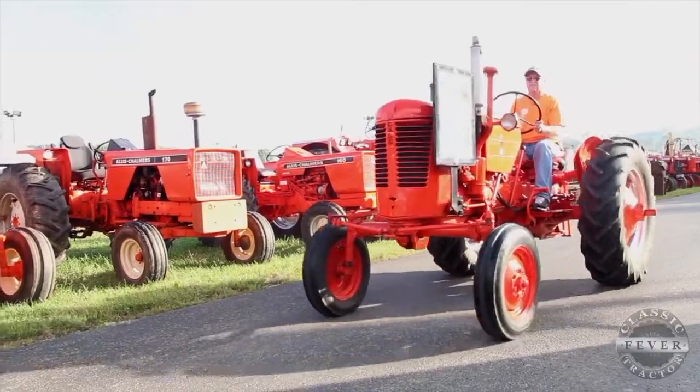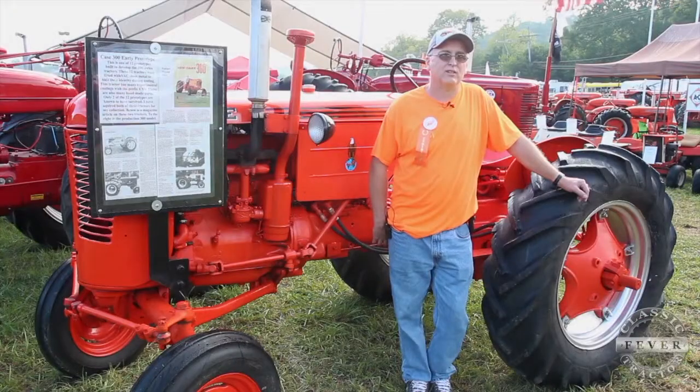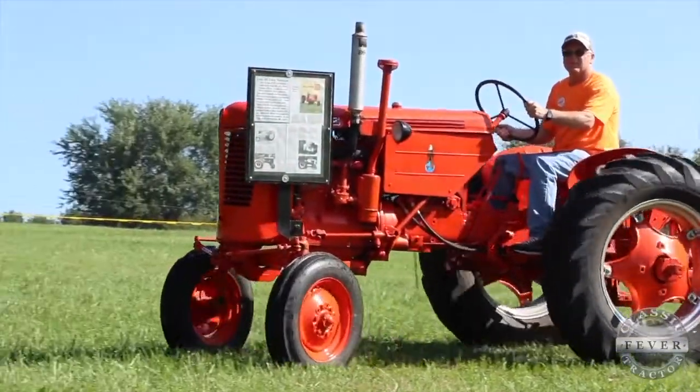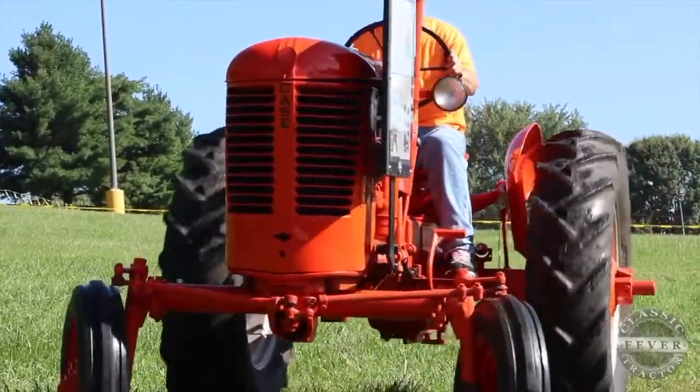I was probably about 10 or 12 when my dad started collecting antique tractors, so I basically grew up with it. I'm second generation, and being second generation you tend to look for the more odd or more rare tractors. I've always had an interest in experimental tractors of all brands, and so it seemed like I started buying and they just kept coming.